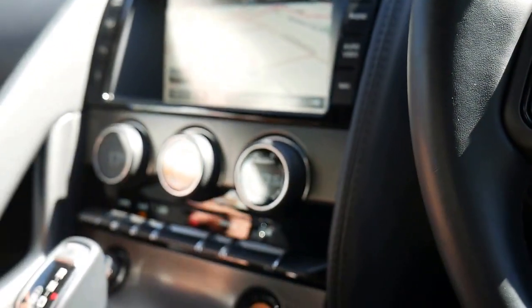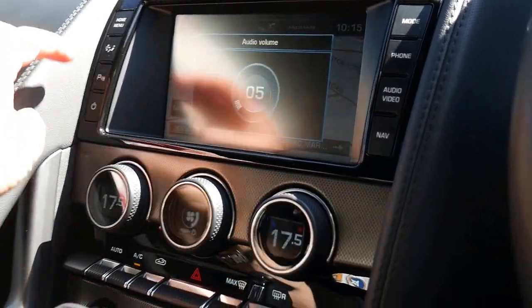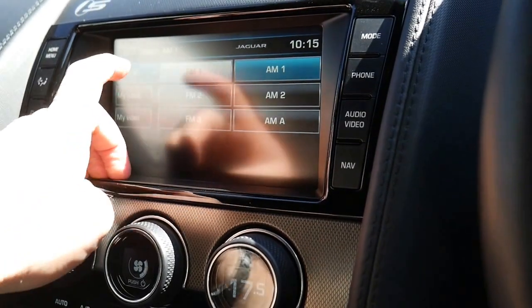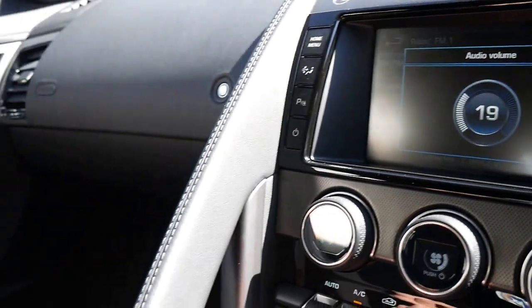Paddle shift transmission, airbags and so forth. The Meridian sound system is lovely — when you put it on an FM station you can have a bit of a listen. We've been selling cars like this for a very long time, so it's beautiful.